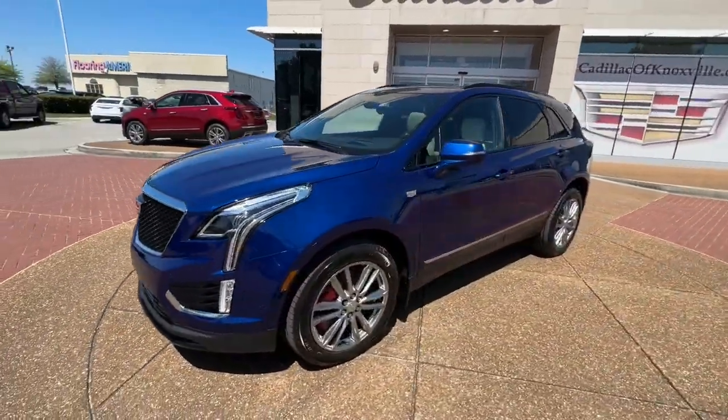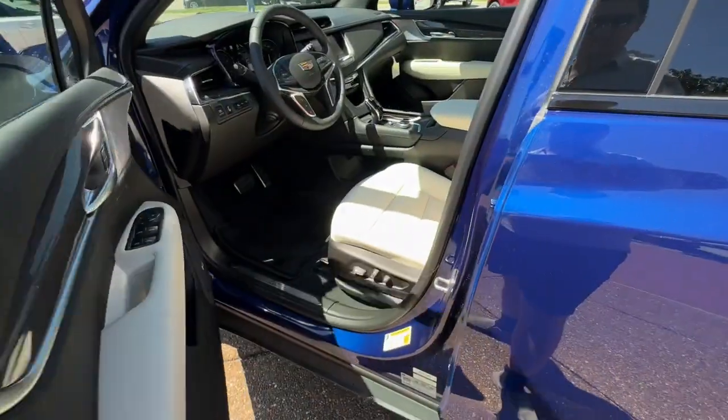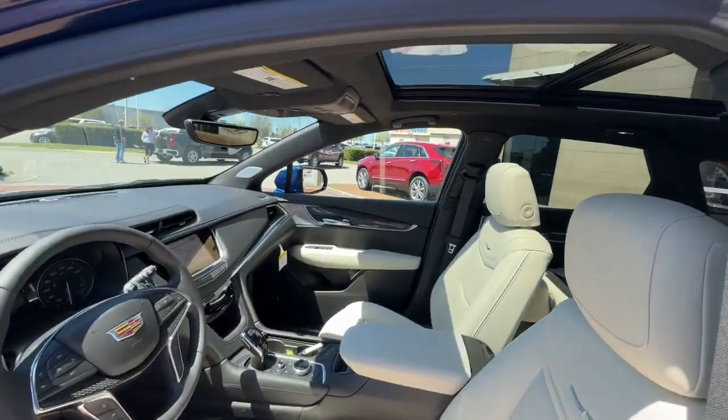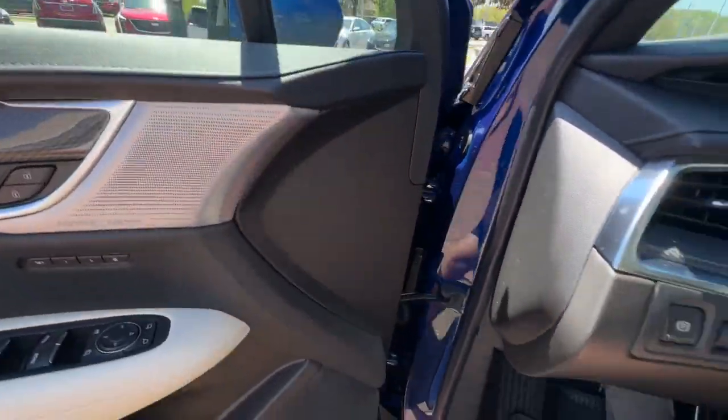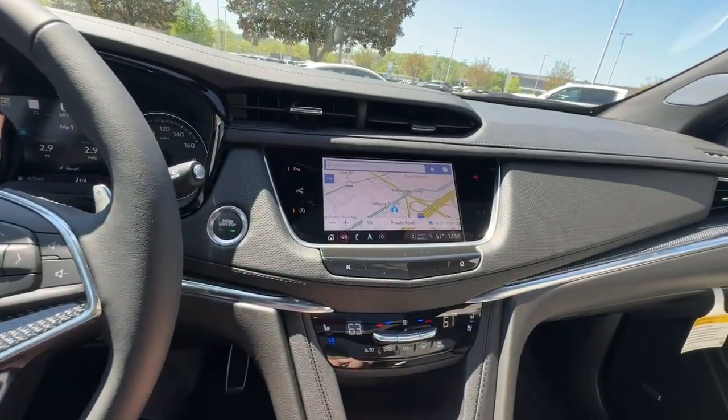Panoramic roof, hands-free liftgate, sun moonroof, navigation system, V6 cylinder engine, heated mirrors, premium sound system, power passenger seat, remote engine start, lane keeping assist.